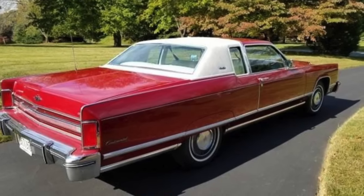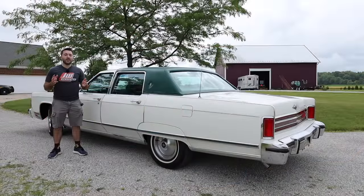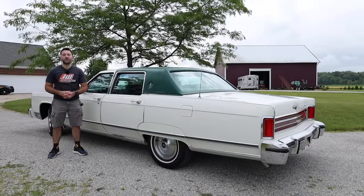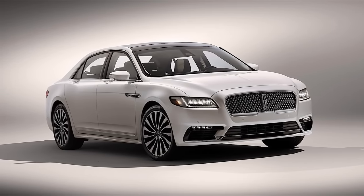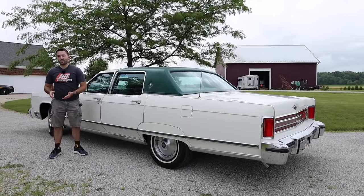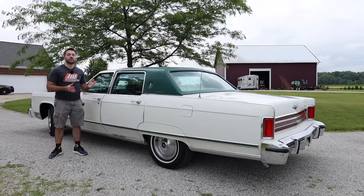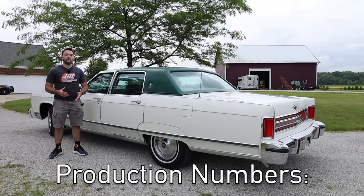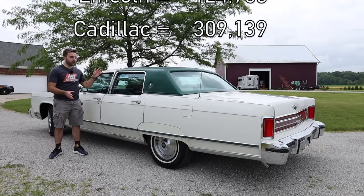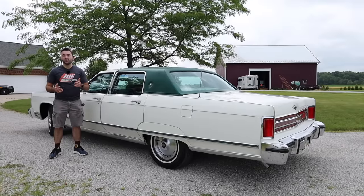The Continental name eventually developed into the Mark series from the 1960s through the 1980s. There were also Continental-branded coupes and sedans in the 1970s, down to smaller, more economical sedans in the '80s, '90s, and early 2000s, competing mostly with the Cadillac Seville. Finally, the Continental name went out with a bang in 2016 with a full-size luxury sedan, discontinued in 2020 with no planned successor. Lincoln always seemed to be in the shadow of Cadillac, and 1976 production numbers reflect this — Lincoln sold about 125,000 cars compared to Cadillac's 309,000.